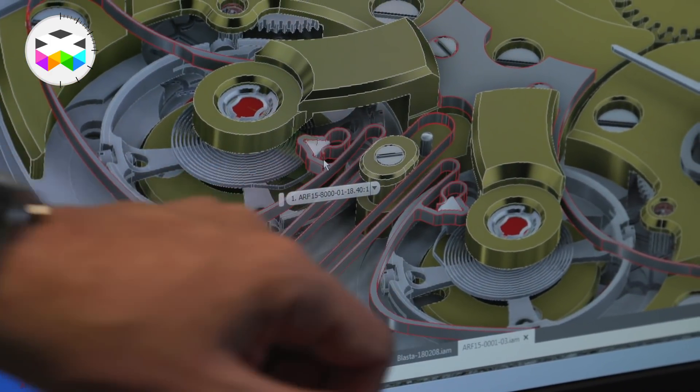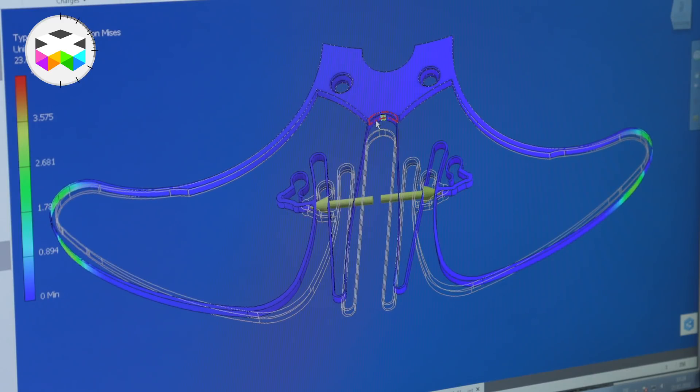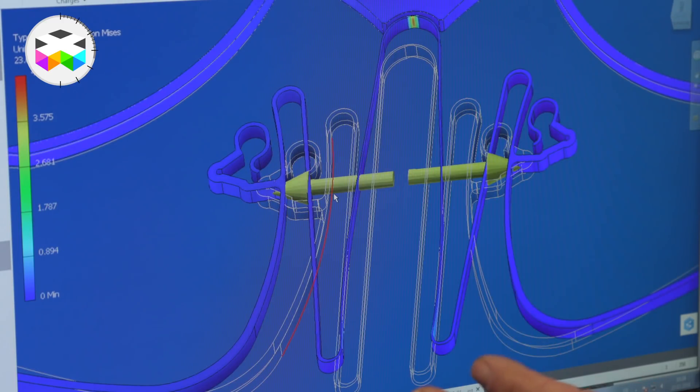But how does that work between the two balance wheels? Somehow they have to share information, start to synchronize each other, and by synchronizing, they produce a stronger signal out of the watch. They can be built next to each other or they can share information via a connection — in our case, it's a clutch spring which shares the information from one to the other.